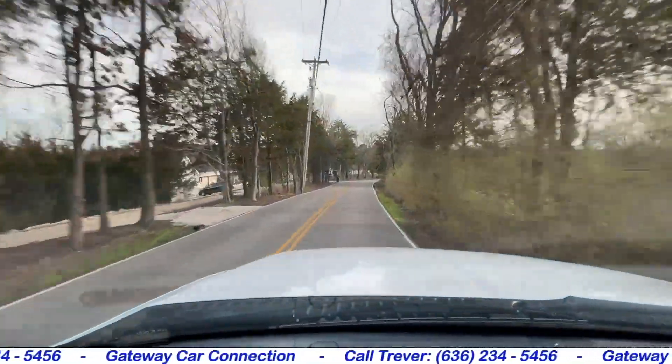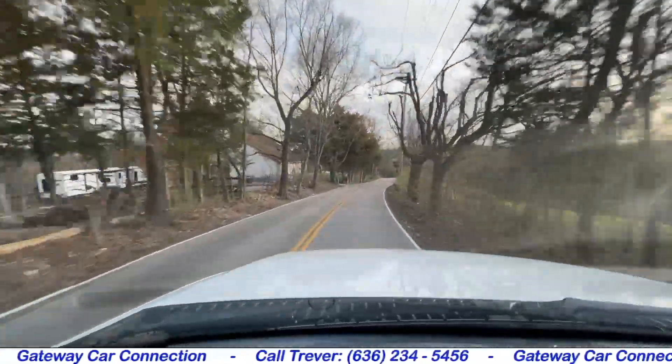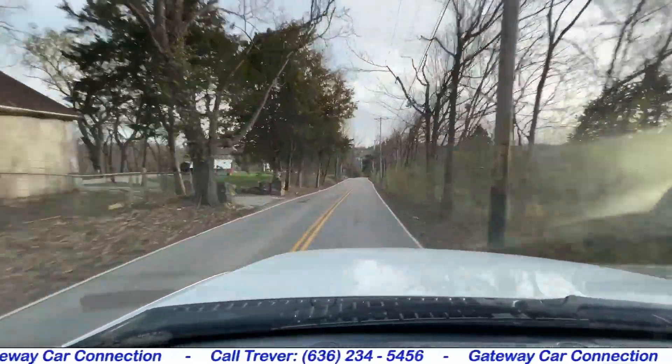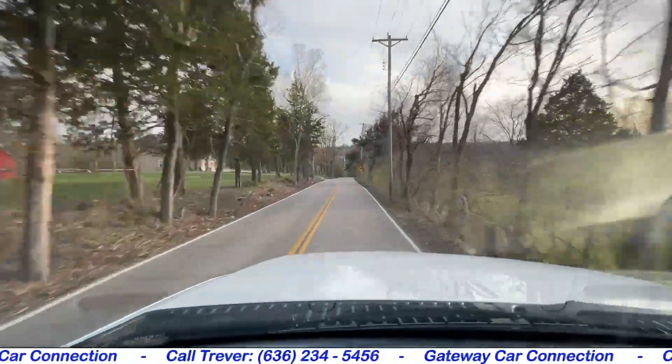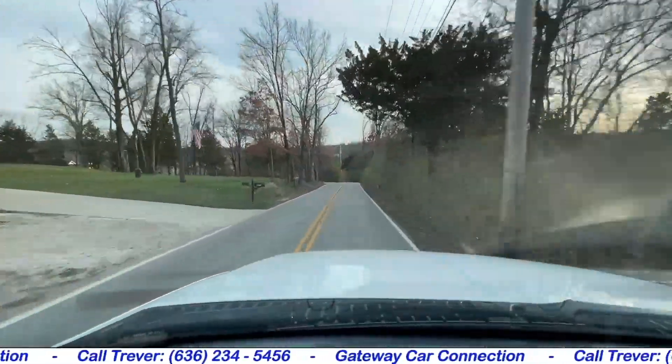It's clear to tell by the way that this truck drives, as well as how good it looks and the way everything works like it should — this is definitely a Power Stroke Super Duty that has been very well taken care of and maintained throughout its life.